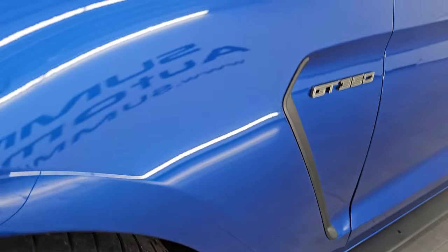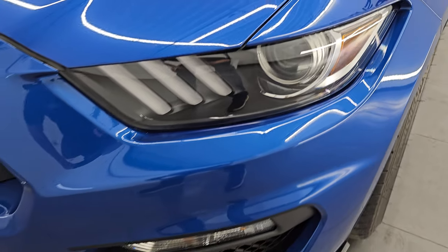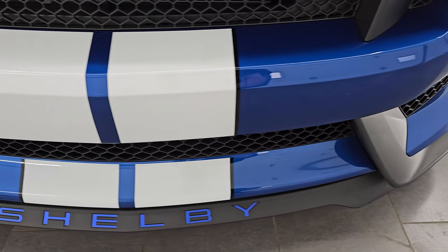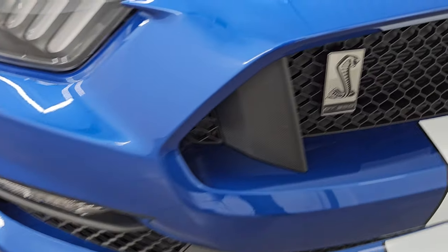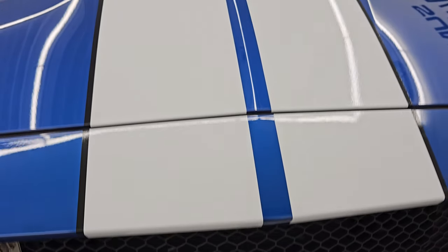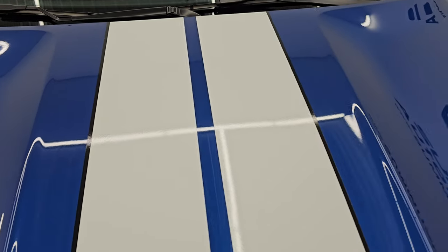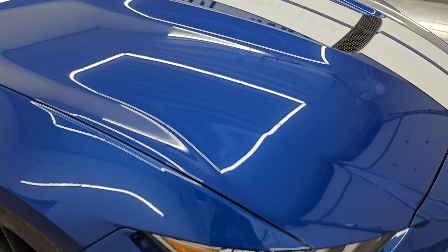Front fender is absolutely perfect. I didn't see any major dents or dings. It does come with the LED headlamps and running lights, which we're going to turn on at the end of the video. Front bumper is in fantastic condition — no major dents, dings, scuffs or scrapes. You get the Shelby GT350 logo and the blue Shelby lettering on the bottom splitter. All the stripes look really good, get the heat extraction hood, no dents or dings on the hood — paint is in fantastic condition.